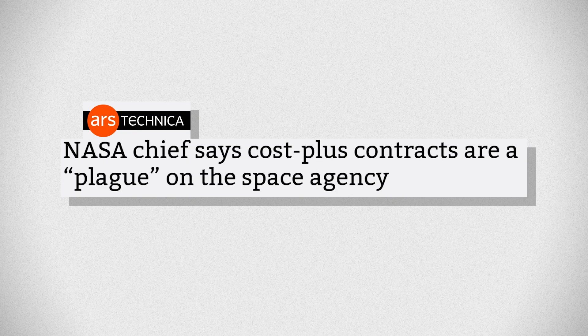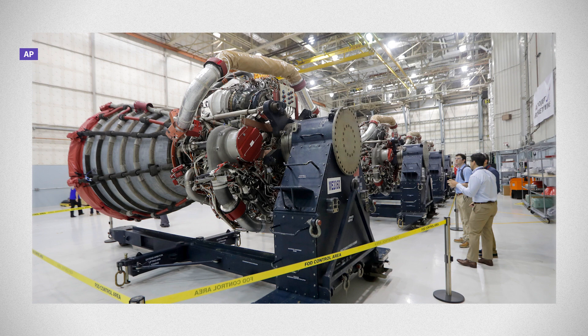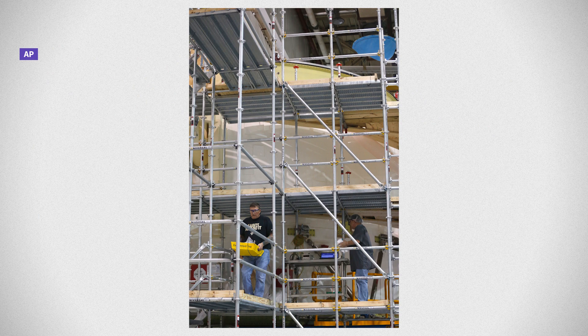NASA Administrator Bill Nelson testified earlier this year that cost-plus contracts were a plague on the agency. Former NASA Deputy Administrator Lori Garver told us she thinks it's constrained NASA's ability to keep up with private spaceflight companies. NASA's way of contracting means a company is not incentivized to reduce costs or complete projects on time, because delays just mean you get paid more for longer periods of time. What she describes as a 'self-licking ice cream cone' is the result of Congress being told by industry that they can keep jobs in districts if those programs are supported.